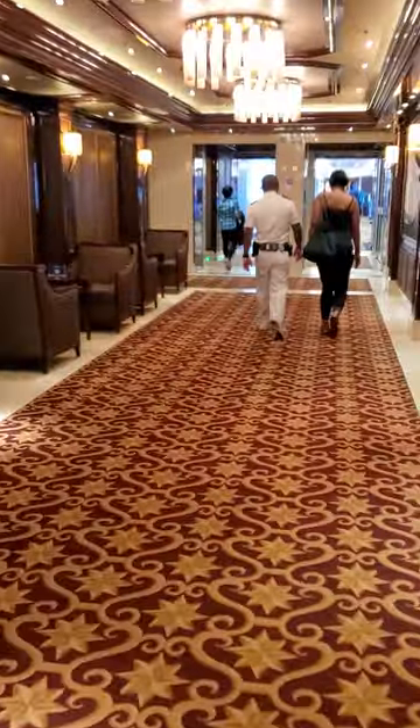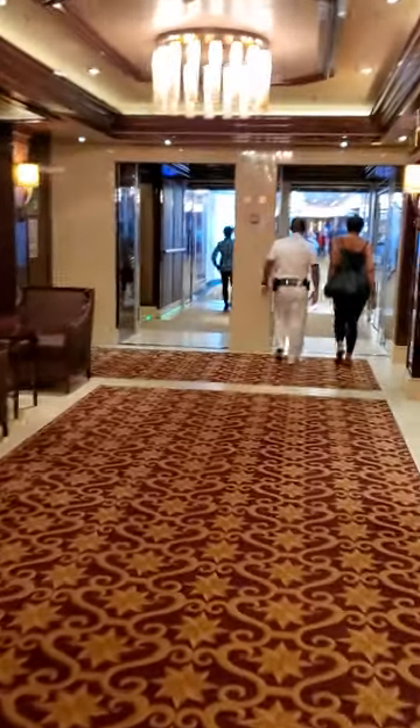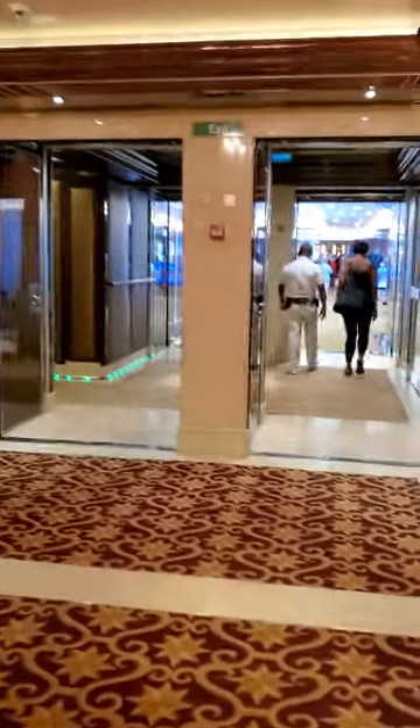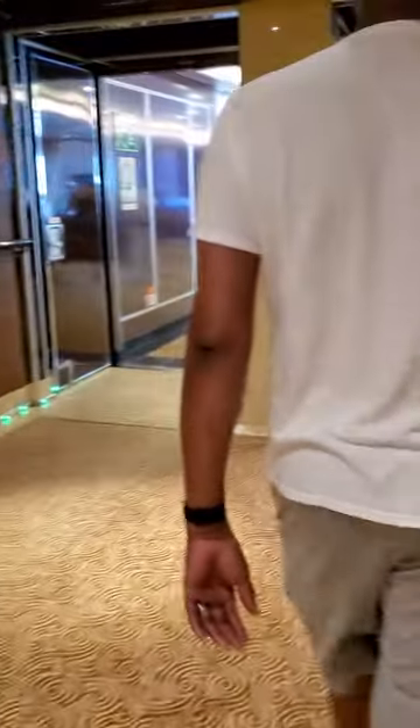I'm gonna show you around. This is so beautiful — this is Royal Princess and we are on Deck 7. I'm just taking you around. There are lots of people coming; excuse the video to myself.